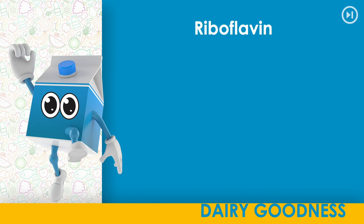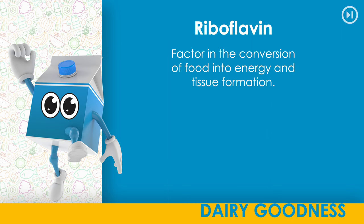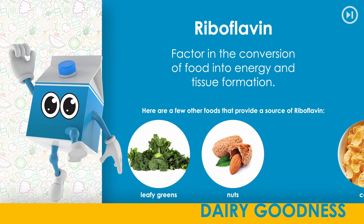Riboflavin. A factor in the conversion of food into energy and tissue formation. Here are a few other foods that provide a source of riboflavin: leafy greens, nuts, cereal.